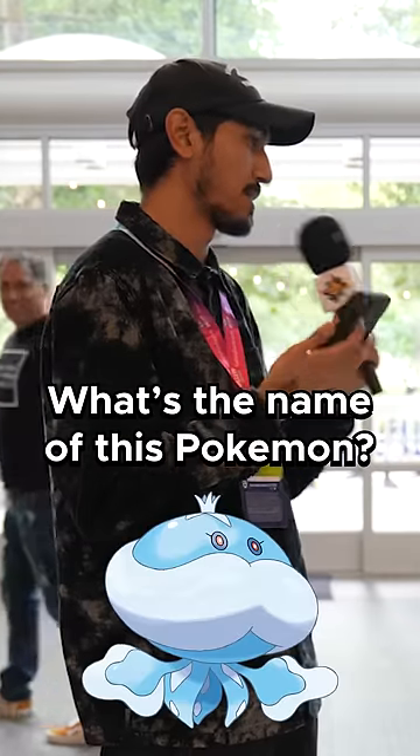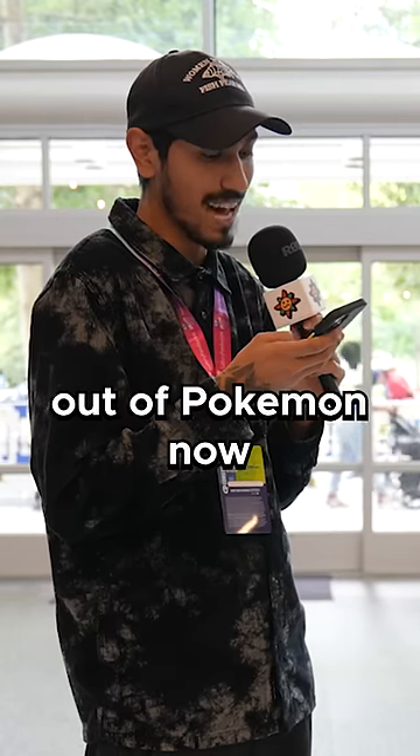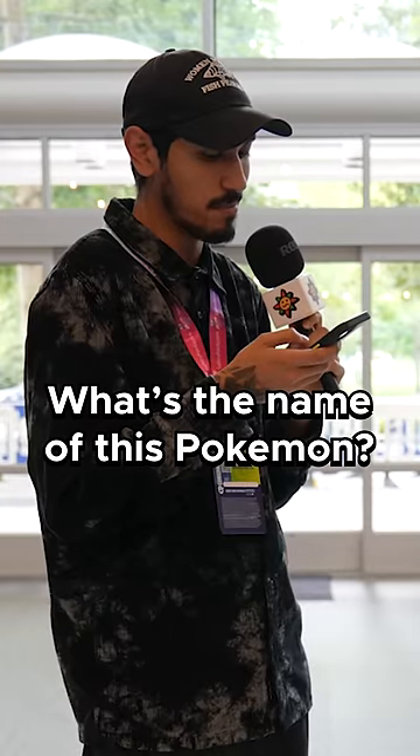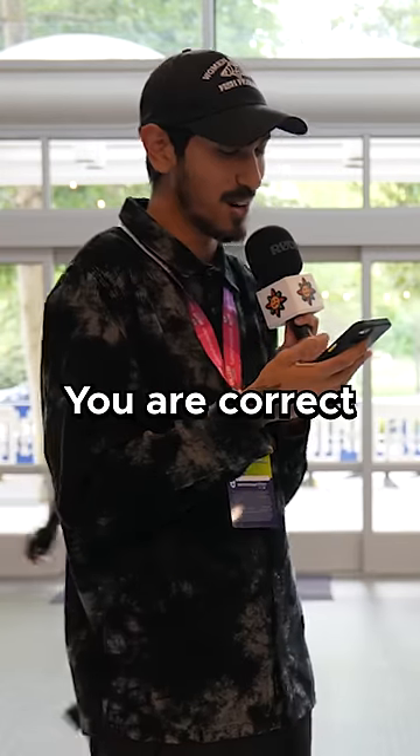For $1, what's the name of this Pokemon? Jellicent. I'll give it to you. And final one, because I'm legitimately out of Pokemon now. What's the name of this Pokemon? Porygon 2. It is Porygon 2. You are correct.